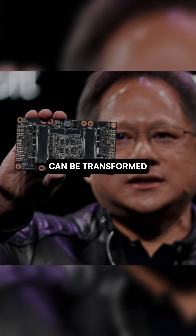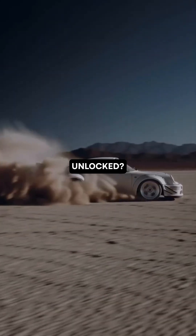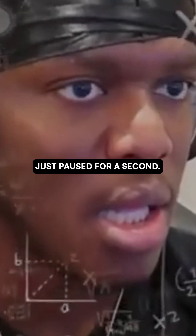If a single grain of sand can be transformed into a supercomputer, what other secrets of nature are waiting to be unlocked? Follow if your brain just paused for a second.